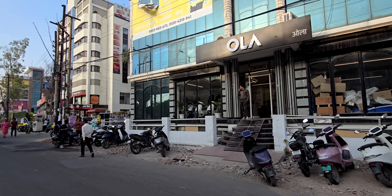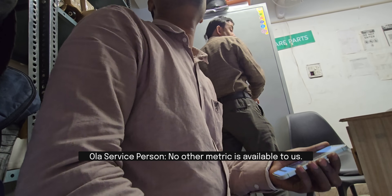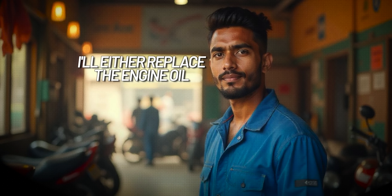For battery health checks, we went to the Ola service center first — and the service center person told us they don't have access to check battery health. We went to a second service center and that person reset the entire scooter and told us that if there's a problem with the battery, they'll just replace it. It's like taking your bike to a mechanic and asking if the engine oil is good, and they say they'll either replace it or not — they won't check it.